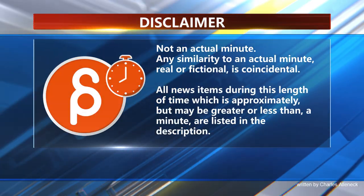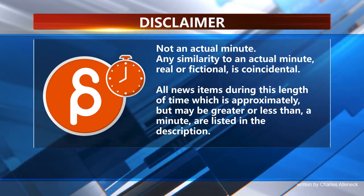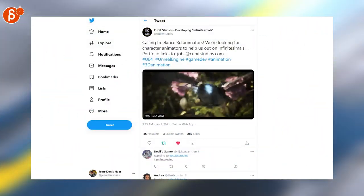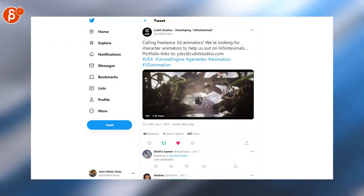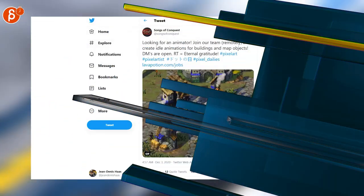This is the Animation Minute. Happy New Year! Welcome to 2021 and a two-week special. Let's start with jobs calling freelance 3D animators.